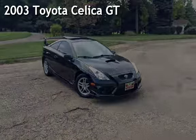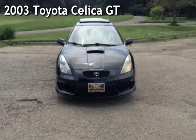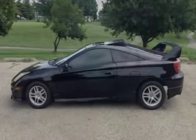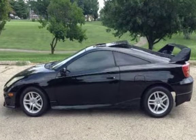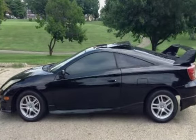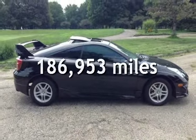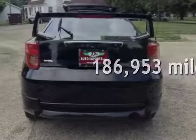Presenting a pre-owned 2003 Toyota Celica GT. This two-door hatchback has a four-cylinder, 1-liter i4 engine, with front-wheel drive and a five-speed manual transmission. This Toyota has less than 187,000 miles on the odometer.